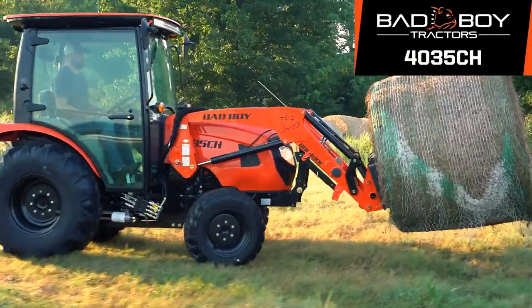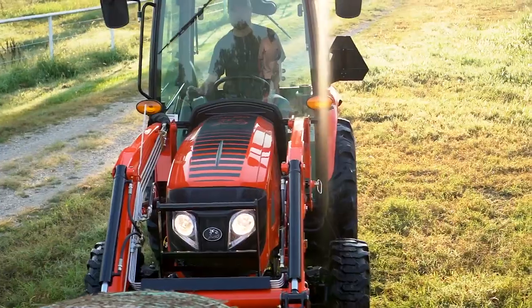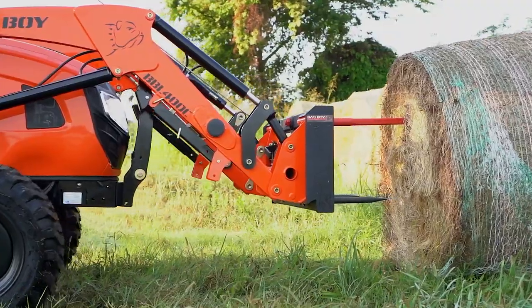Although the Bad Boy Tractor Series 4035CH may be compact, it's anything but, with big features found on larger tractors.